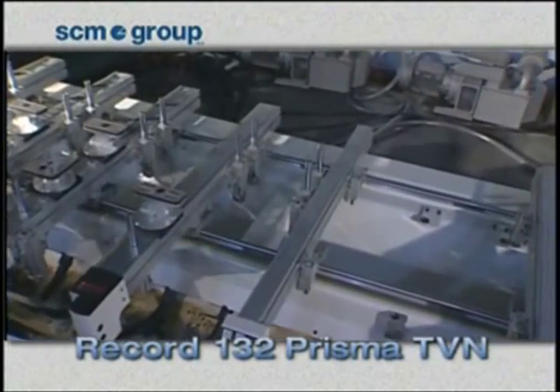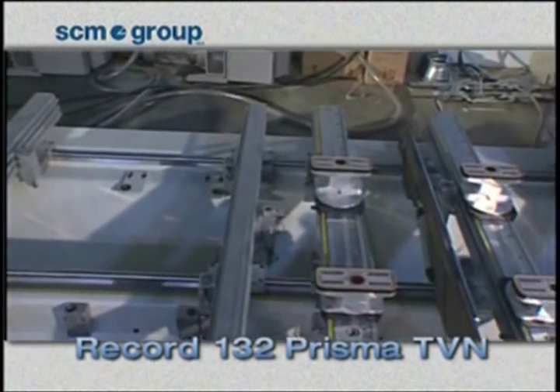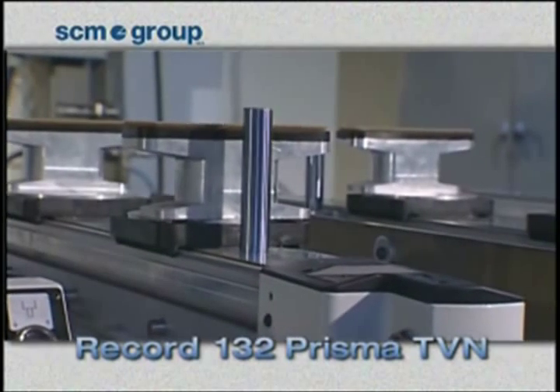This is the Record 132 Prisma TVM, a tubeless vacuum router from SCM designed to provide up to three-shift performance. It has enabled this shop to greatly increase its production while reducing per-component cost.